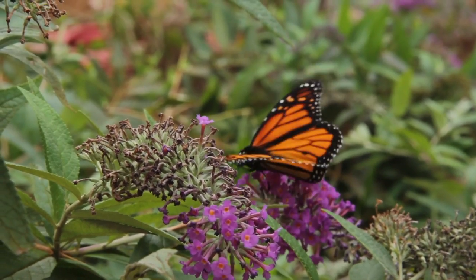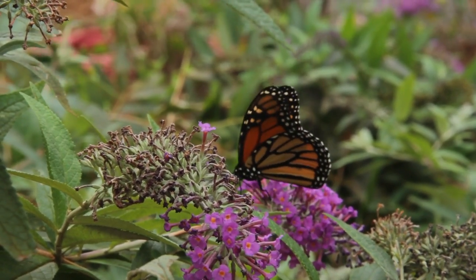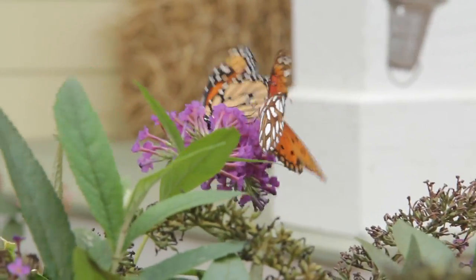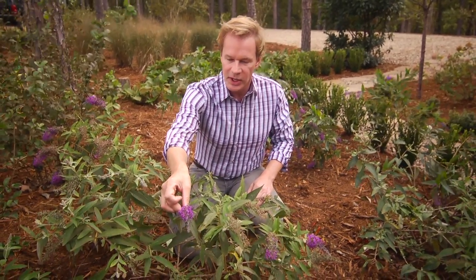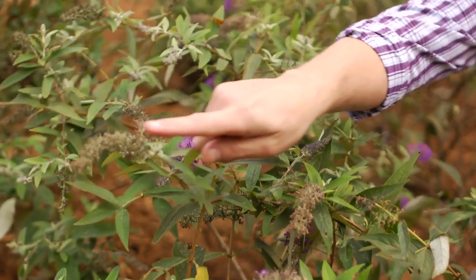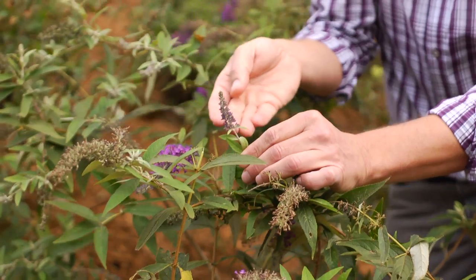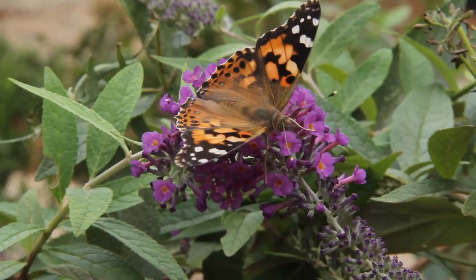The other thing about butterfly bushes is that they are perennial. These are shrubs that will stay in your garden for years to come. They're constantly throwing off these really long, beautiful blooms. You can see once the bloom fades, it looks like this. But as new ones come on, they look like this. All very beautiful forms.